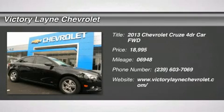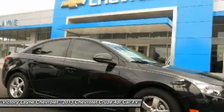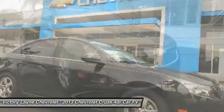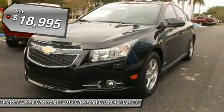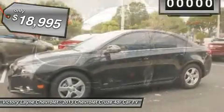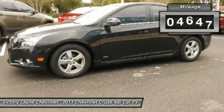You'll love this certified 2013 Chevrolet Cruze. This is a car you'll want to take home. With 6,948 miles, it features automatic transmission and an exterior color of Black Granite Metallic. Call us and be the first to open the car door today.